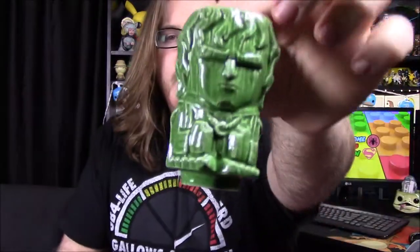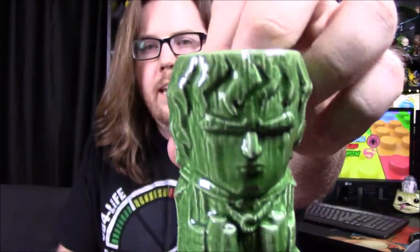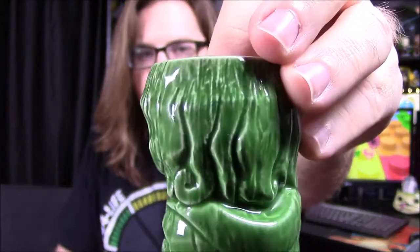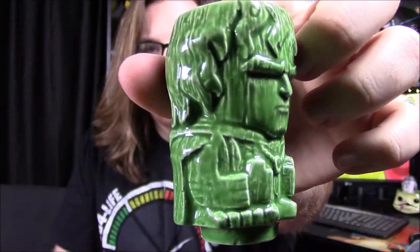Next up we've got some Geeky Tikis — it says Mini Tiki Mug Two-Pack and it's Lord of the Rings. We've got a Frodo and a Sméagol, or Gollum, whatever you want to call it. Here is the Frodo — he's a green paint, designed to look like carved wood with a wood grain design, but they're just ceramic cups.